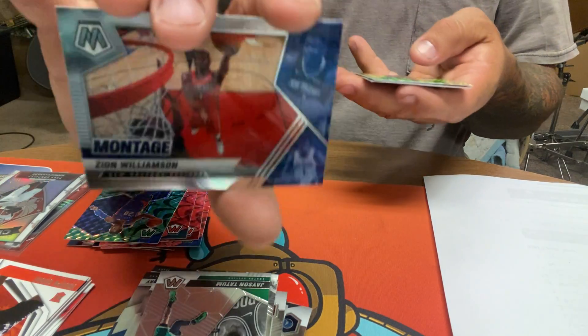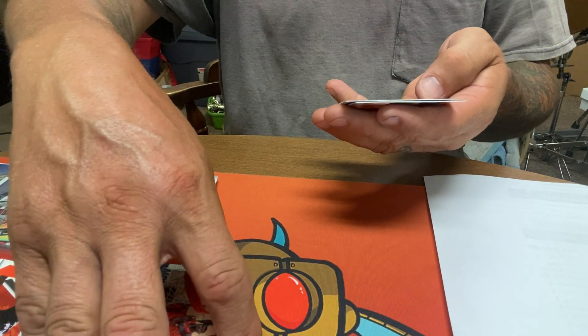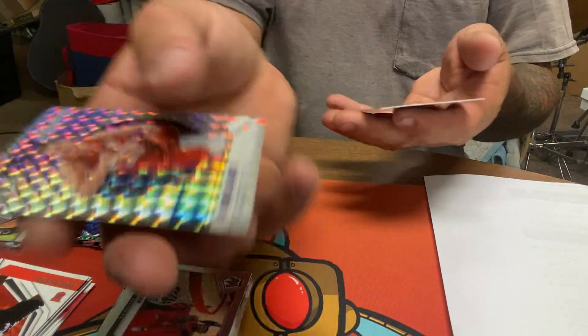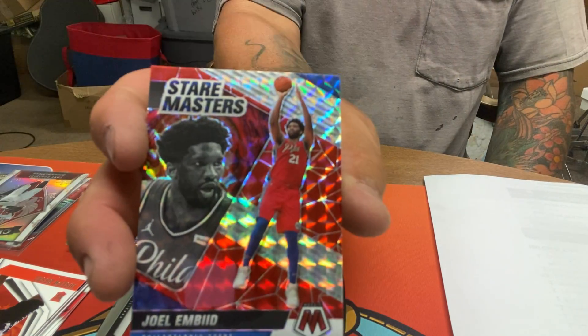Zion montage — cool picture — Nikola Jokic prism, and Joel Embiid Stairmaster prism.